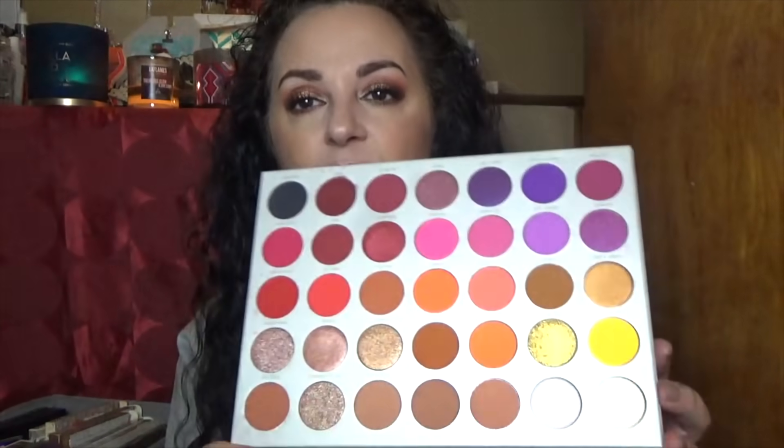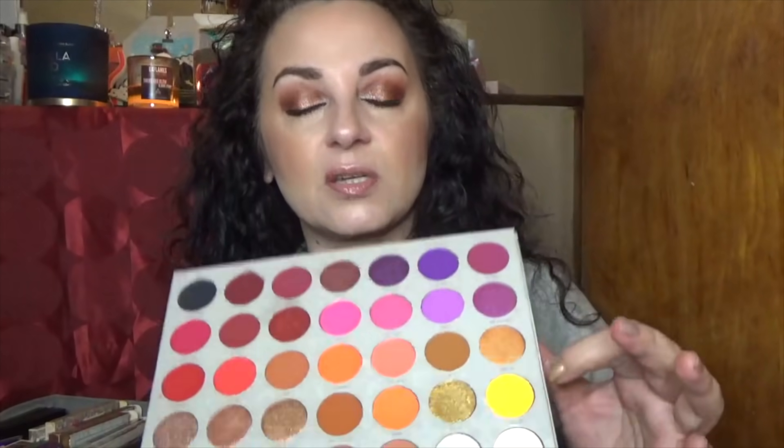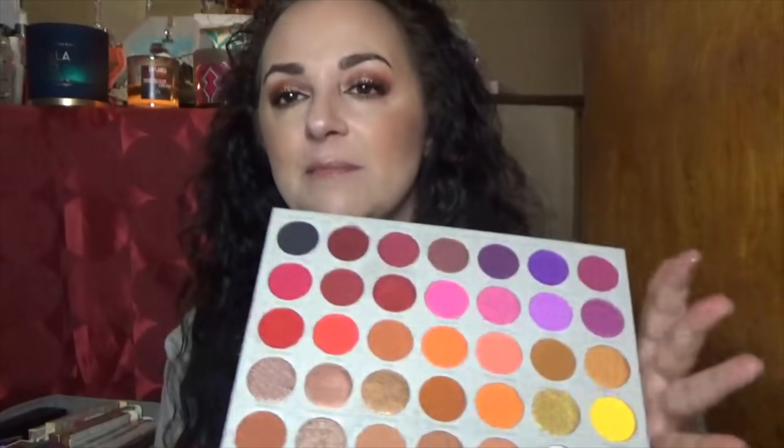This is the Jaclyn Hill Volume Two. I don't have her original palette and won't get it now because of the formula issues. I've only used this one about twice — I did a red look that was really really gorgeous. I like the color story, more purples, though I haven't really used the yellows. That matte red has glitter particles in it, very fallouty but intensely red. I'm keeping this one.